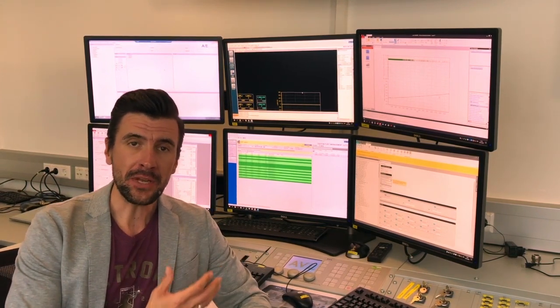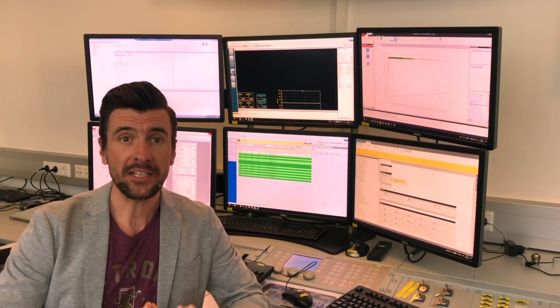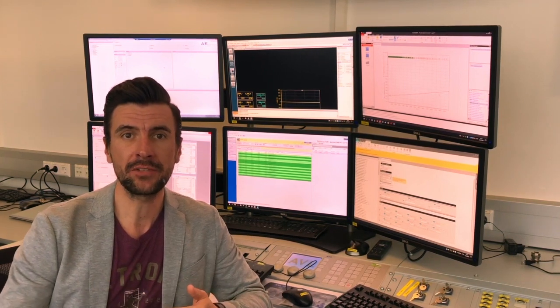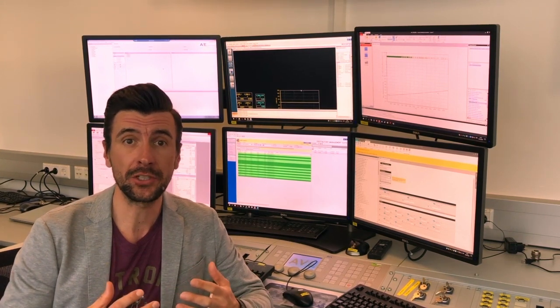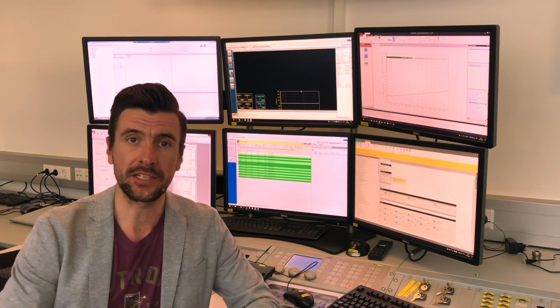The high degree of automation paired with simulation allows us to execute test cases which would only be possible in the real vehicle. This allows us to accelerate the development process and ensure high quality of calibration data before the work in the vehicle can start.